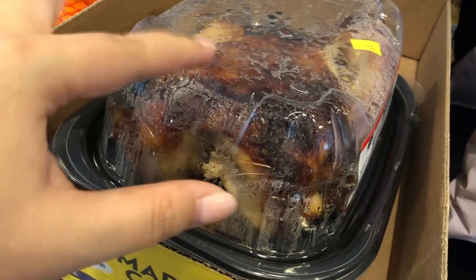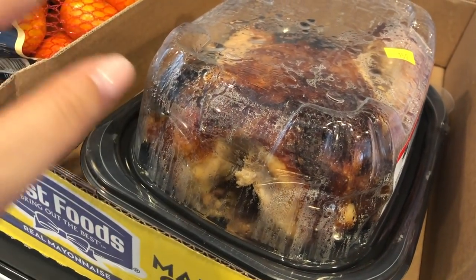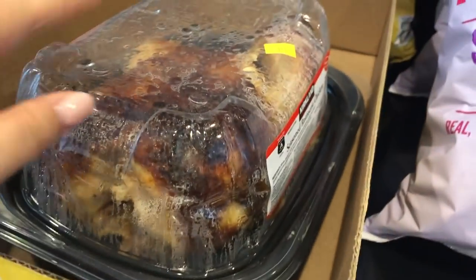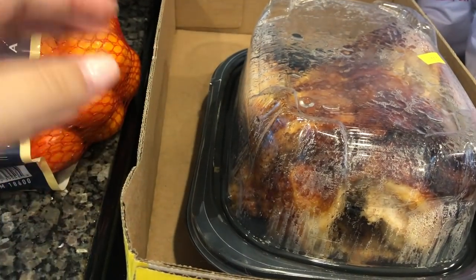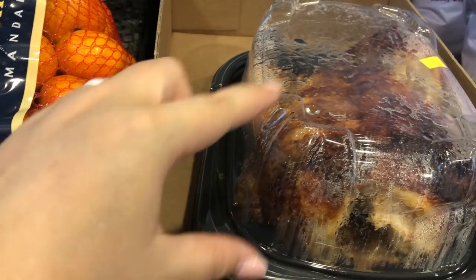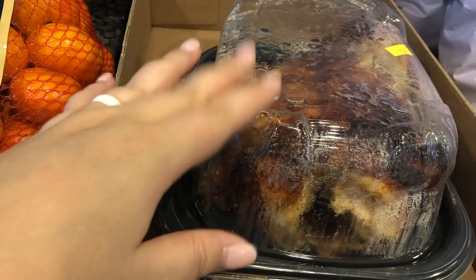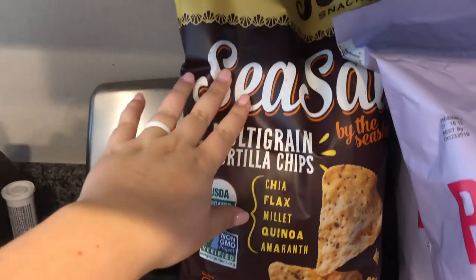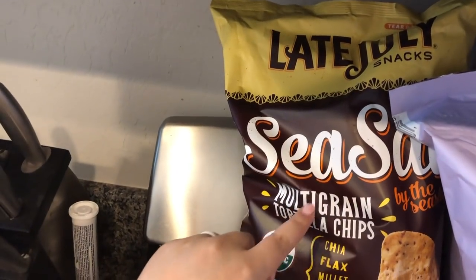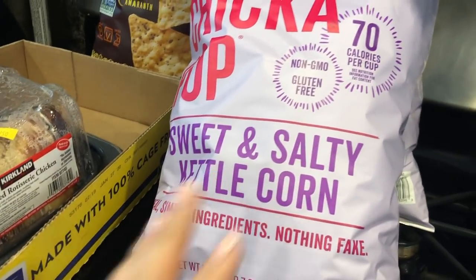We got a rotisserie chicken. I like to tear all the meat off the bone, put some in the freezer, and use it for chicken enchiladas, chicken noodle soup, salads, wraps — there's a lot you can do with it. The pre-pulled rotisserie chicken is $12.49 versus $4.99 for the whole chicken, so we tear it off ourselves. We also got Late July sea salt multigrain chips, which were $2.50 off, and Boom Chicka Pop popcorn, which was buy one get one free, so we grabbed two big bags.